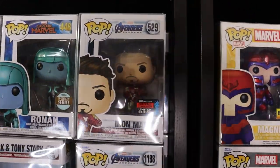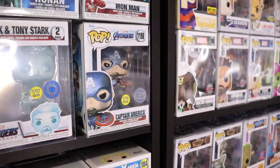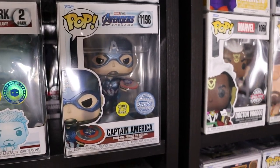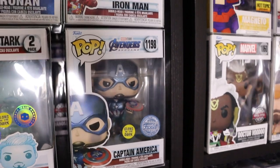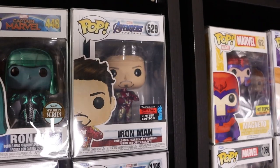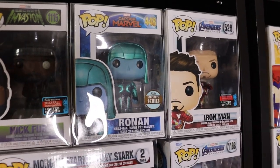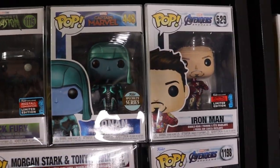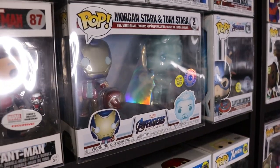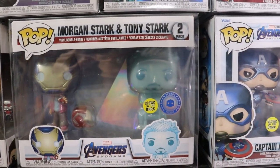Next up we have another Marvel shelf - these are kind of MCU Pops. We do have Captain America from Endgame Glows in the Dark, really love that one. This is the 2019 Fall Convention Exclusive Iron Man with Nano Gauntlet. We do have the Specialty Series Ronin from Captain Marvel - really like that one. I did name my son Ronin, so that one's definitely near and dear to my heart.